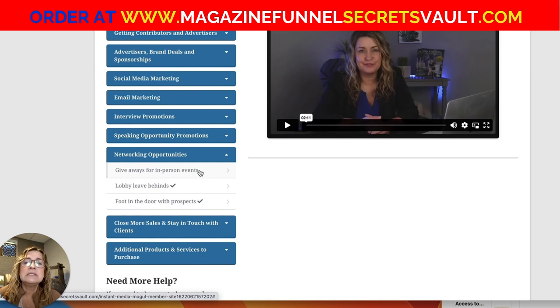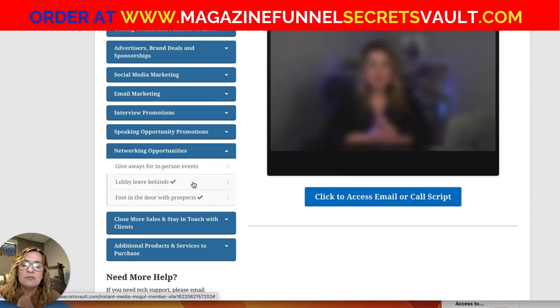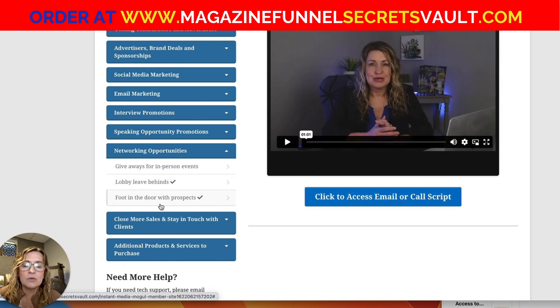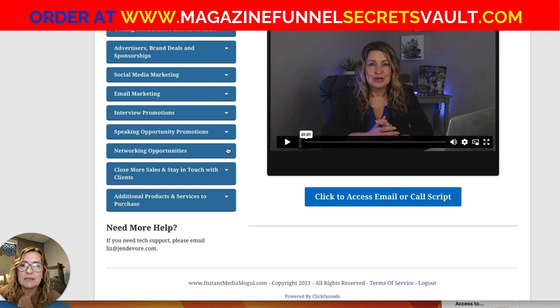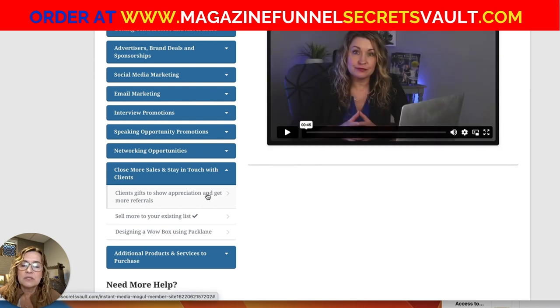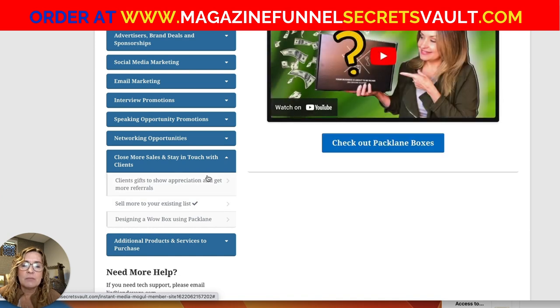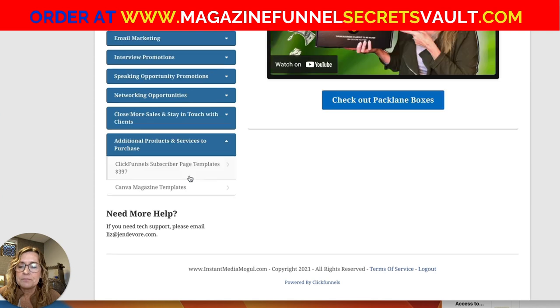If you're not creating other media to support your magazine but you're doing networking, I've got video coaching on how to use your magazine at networking opportunities, how to use it for lobby leave-behinds, foot-in-the-door with prospects, and even an email or call script if you're using your magazine to build attention and credibility for another business — maybe a coaching or consulting business. I've also got video coaching on how to use a magazine to stay in touch with existing clients, show appreciation, get more referrals, and sell more to your existing list.